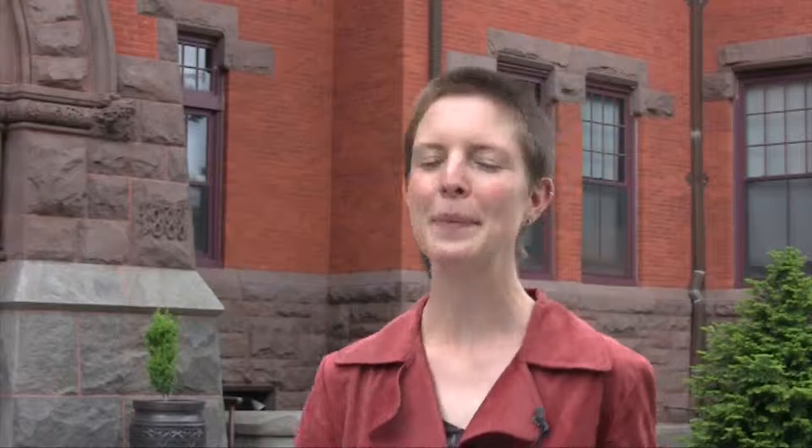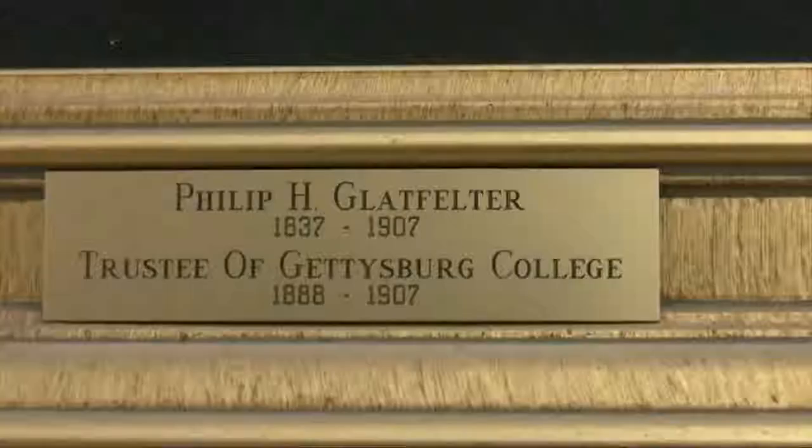P.H. Glatfelter continued to be a friend to the college over the next few decades. He was on the board of trustees from 1888 to 1907, and president of the board from 1900 to 1904. His son William, who inherited the paper mill business, was a trustee from 1908 to 1930. The building officially became Glatfelter Hall in 1912. When renovations were proposed in the 1920s, William Glatfelter pledged $100,000 together with his sisters. Professor Charles Glatfelter has estimated the family as a whole gave over $200,000 to the college over a 40-year period.